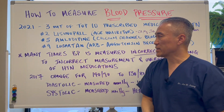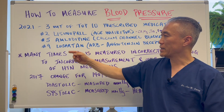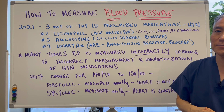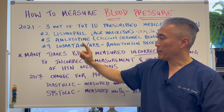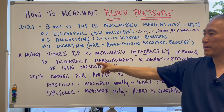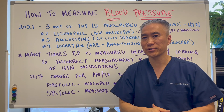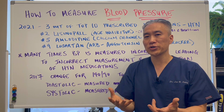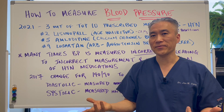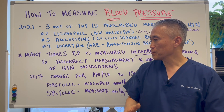Number five is amlodipine, a calcium channel blocker. Number nine is losartan, which is an angiotensin receptor blocker. Many times blood pressure is measured incorrectly, leading to incorrect measurement and over-utilization of hypertension medications. So if your blood pressure is not measured correctly and you are put on a medication, it can create side effects — it can actually lower your blood pressure to the point where you feel lightheaded and dizzy.